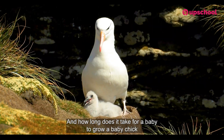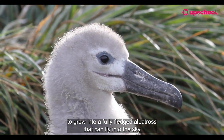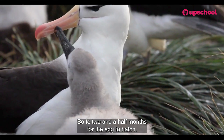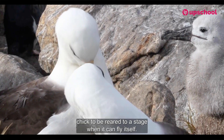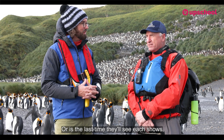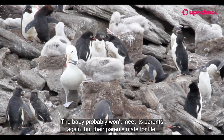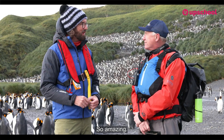How long does it take for a baby chick to grow into a fully fledged albatross that can fly and fend for itself? For the wandering albatross it takes about a year — around two to two and a half months for the egg to hatch, then another nine and a half to ten months for the chick to be reared to a stage where it can fly. The baby probably won't meet its parents again, but the parents mate for life and come back every two years to the same spot to meet the same partner.